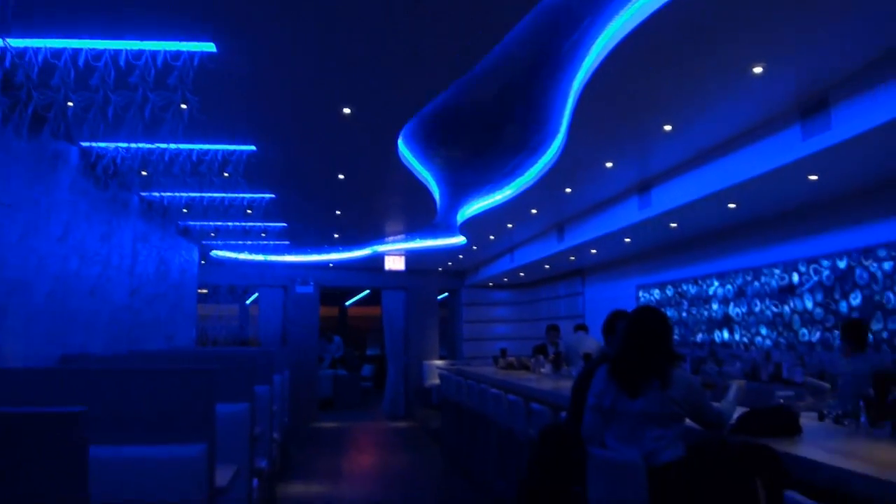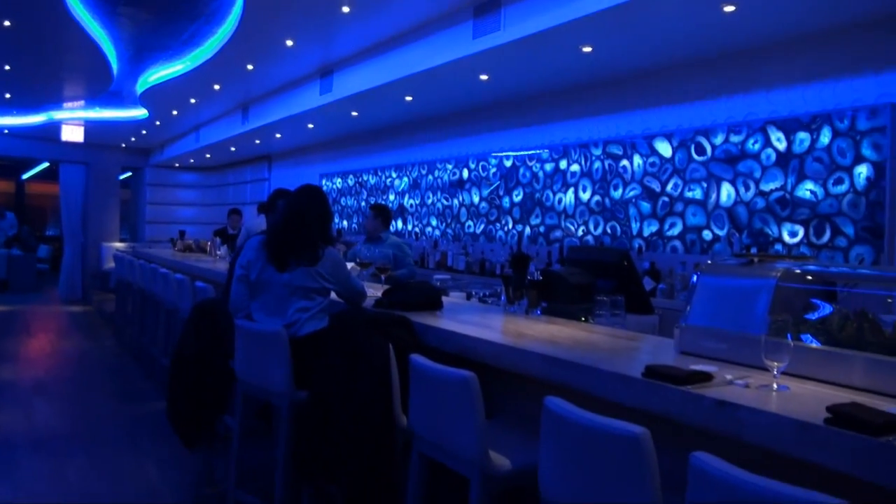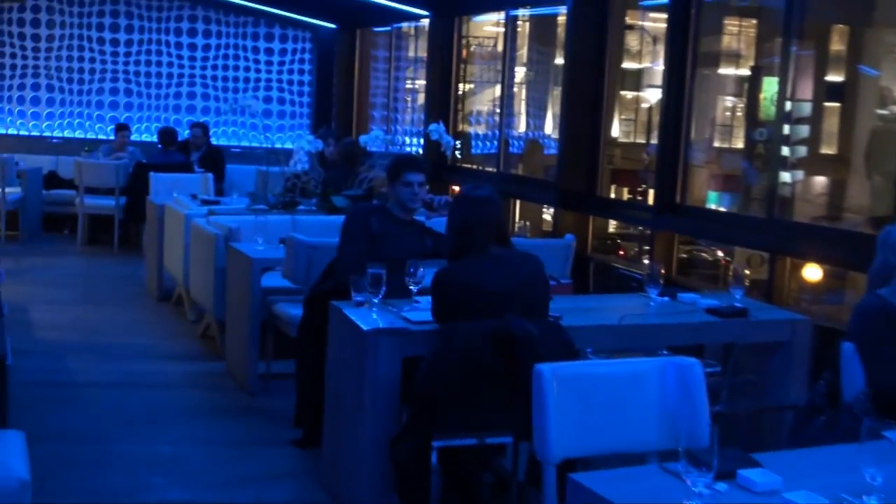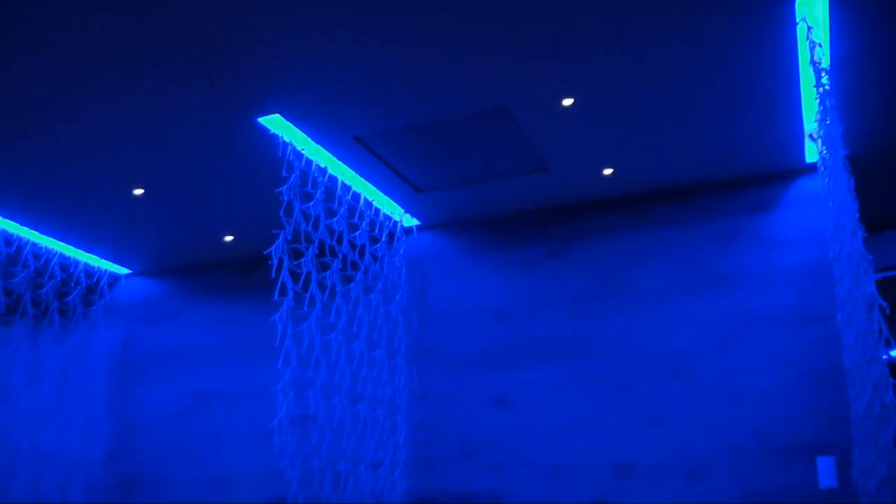We really worked hard to put this place together and put in the little different details that people may or may not notice, but when they come in here, there's a certain feeling that they get. Our whole thing is: come in here, have a great time, feel like you're part of something special. It's the kind of place that we want to be — the local neighborhood spot outside of the staples that are already here.